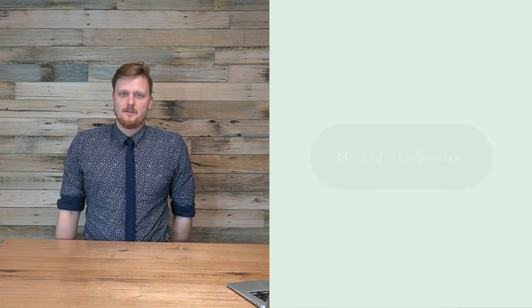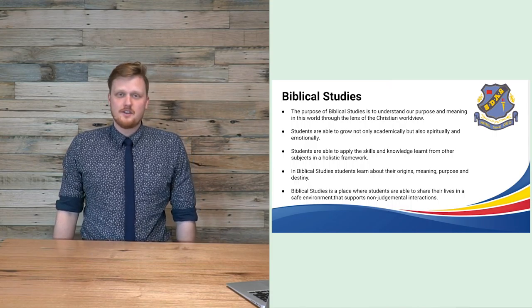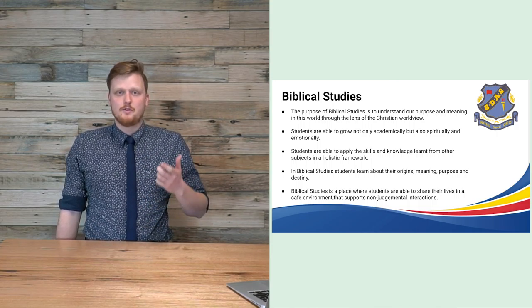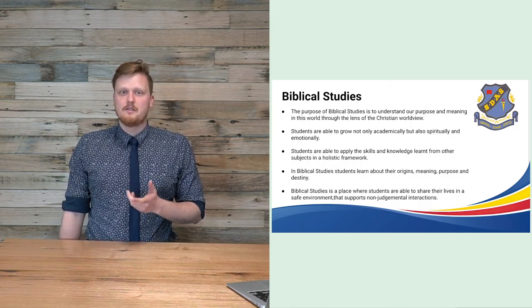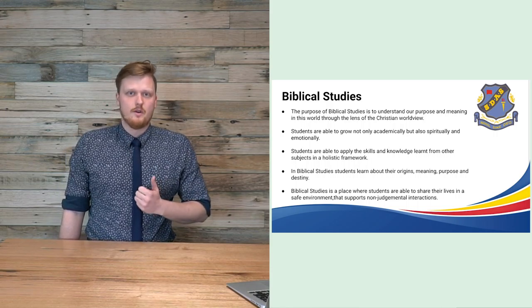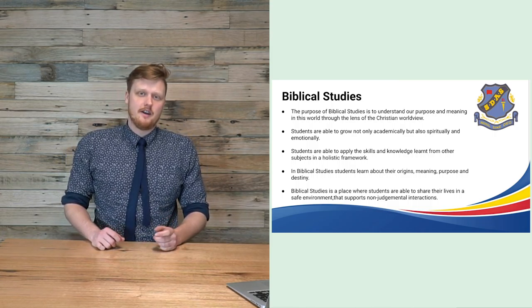Here at Gilson we also offer Biblical Studies in the VCAL program. The purpose of Biblical Studies is to understand purpose and meaning in this world through the lens of a Christian worldview. Students are able to grow not only academically but spiritually and mentally as well. Students apply skills and knowledge learned in other subjects to a holistic framework for their own lives. In Biblical Studies, students learn about origins, meaning, morality and destiny through the Christian worldview. It is a place where students can share their lives in a safe, non-judgmental environment.